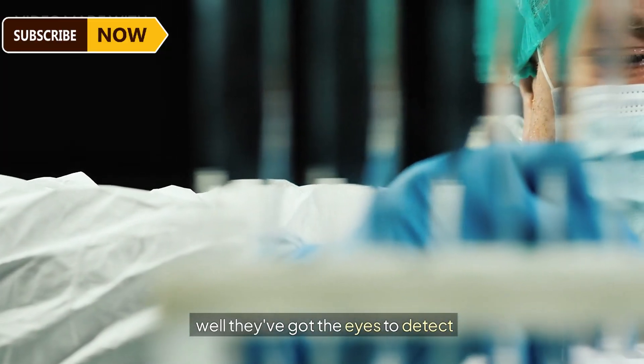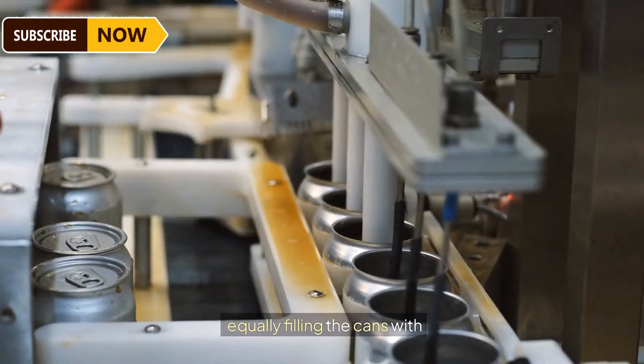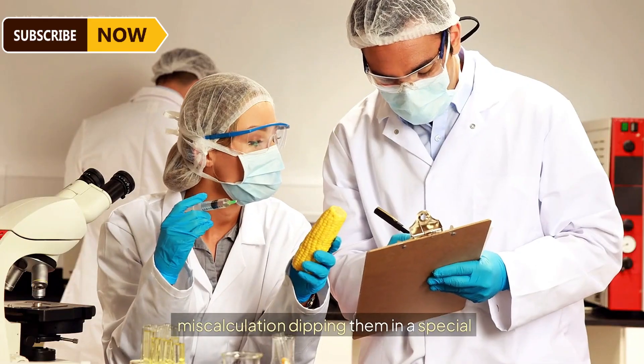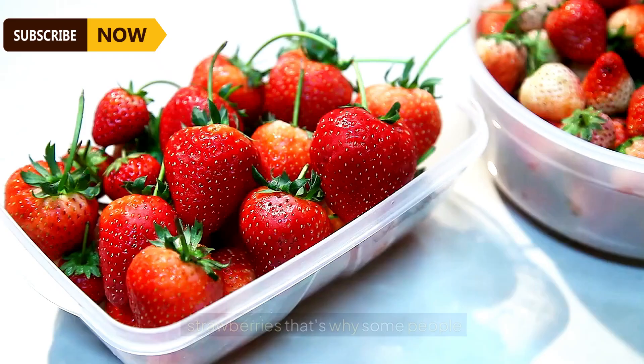For delicate tasks like sorting, humans are preferred because they have the eyes to detect which fruit is unfit to reach customers. Workers equally fill the cans with strawberries to ensure consistent quantities. Dipping them in a special liquid — probably fruit juice concentrate — preserves their freshness, though it can slightly alter the taste and texture of the strawberries.